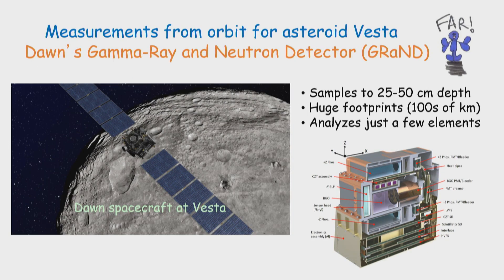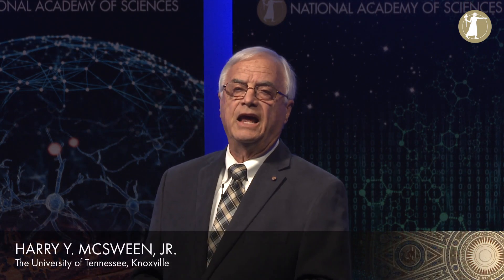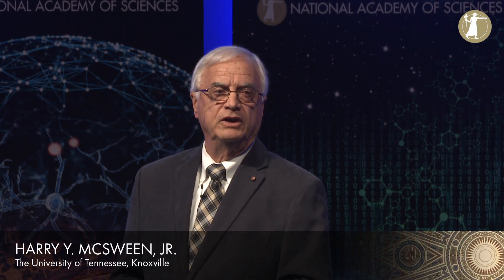Let's change to the other body: asteroid Vesta. Vesta has been explored by the Dawn orbiting spacecraft, which carried a gamma ray spectrometer that also measured neutrons, with basically the same characteristics and many of the same restrictions as the gamma ray spectrometer we flew to Mars.